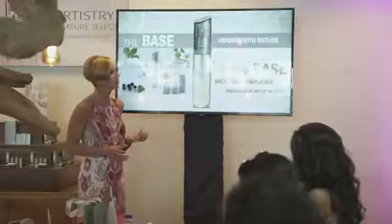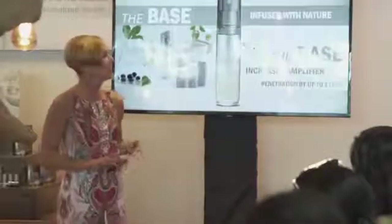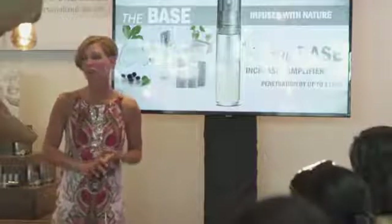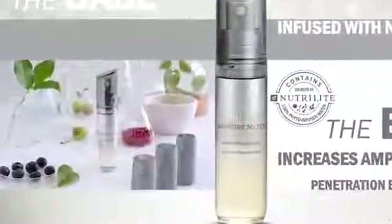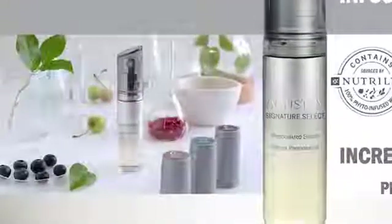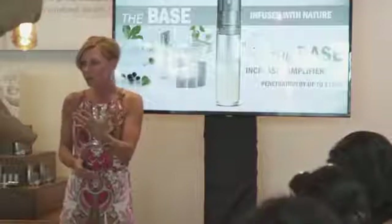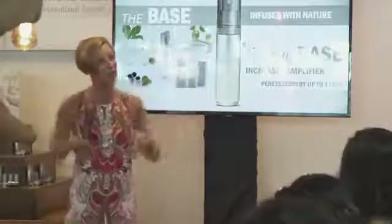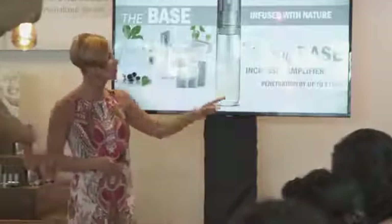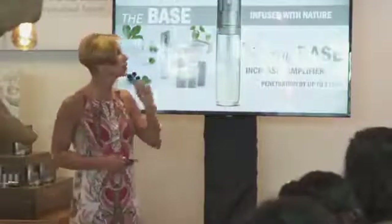We wanted you to understand how powerful of a driving force this base is. First, this base hydrates the skin. Second, this is the first time in Artistry history that we have five Nutrilite botanicals in one product — acerola cherry, blackcurrant, pomegranate, green tea, and spinach. Those five botanicals are powerful antioxidants, so they create an antioxidant-packed cushion in which to deliver the active ingredients. And thirdly, the combination of the base increases penetration of the ingredients by up to 175% compared to the ingredients on their own.